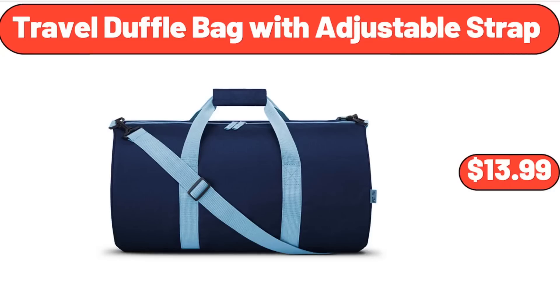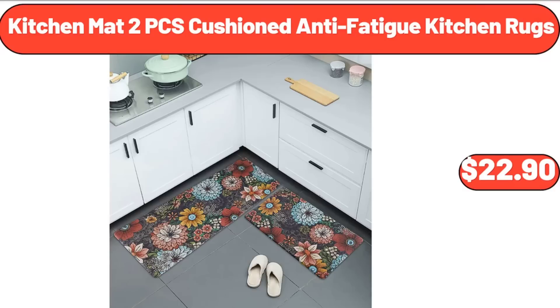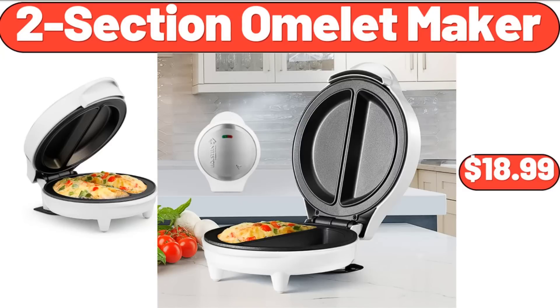Travel duffel bag with adjustable strap, $13.99. Cotton mix color dish towel six-pack, $8.99. Kitchen mat two-piece cushion anti-fatigue kitchen rugs, $22.90. Two-section omelet maker, $18.99.